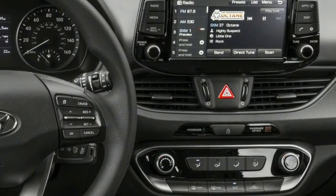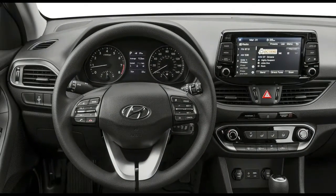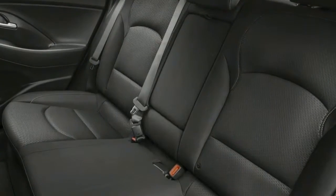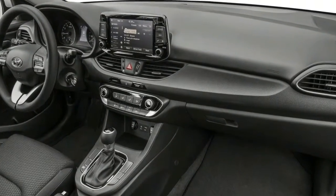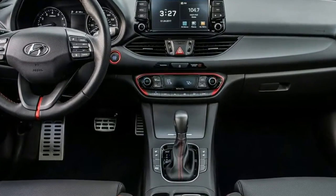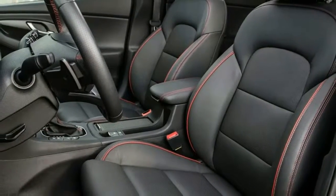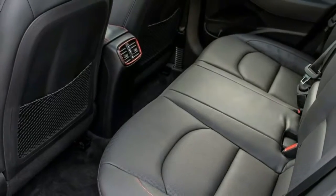It takes more than crisply folded sheet metal to challenge the hot hatch royalty, however. So the Elantra GT Sport is armed with a 201-horsepower turbocharged 1.6-liter inline-4 that boasts an additional 39 horsepower over the base Elantra GT's naturally aspirated 2.0-liter. The 1.6-liter also has a plentiful 195 pound-feet of torque available from a low 1,500 RPM.